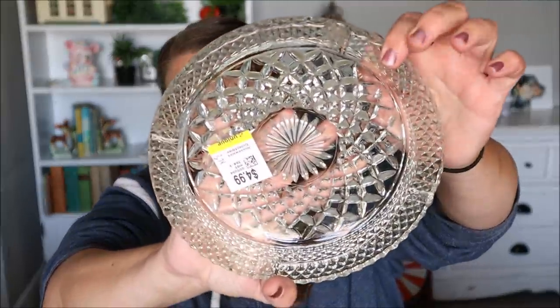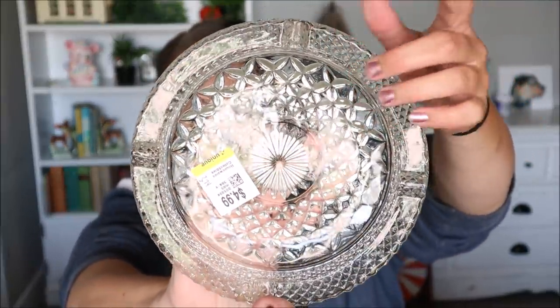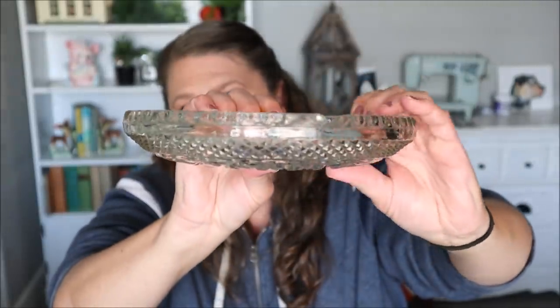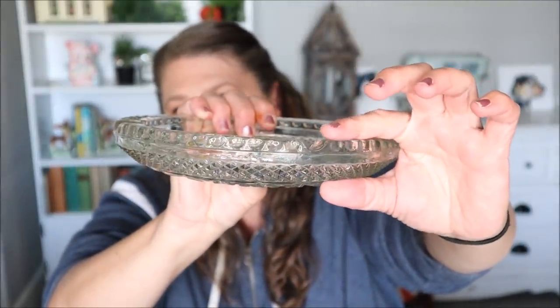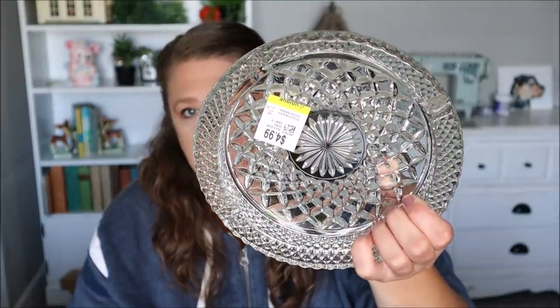All right, so this next item - you guys are probably going to laugh at me - but I saw it and I fell in love with it and I think I have an idea on how I can use it. It is a glass ashtray. It was $3.74 and it is ginormous. It looks like this. Look at how big that is and look at how beautiful it is. I'm thinking it's probably like a nine inch. I'm not really sure but it is super chunky, super heavy and absolutely gorgeous. I love it.